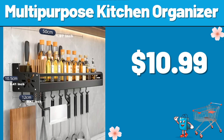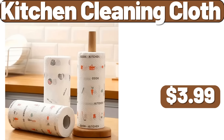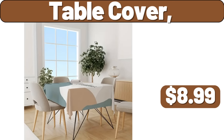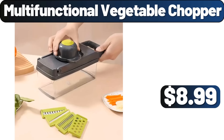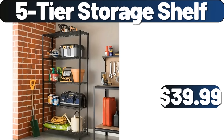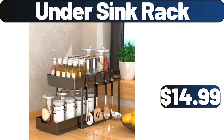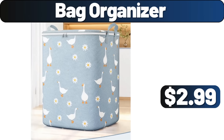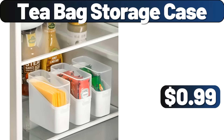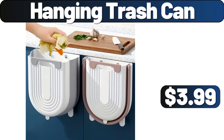Electric Spin Scrubber, $8.99. 4-PCS Outdoor Artificial Flower, $5.99. Multi-Purpose Kitchen Organizer, $10.99. Black Metal Rack, $19.99. Kitchen Cleaning Cloth, $3.99. Table Cover, $8.99. Multi-Functional Vegetable Chopper, $8.99. 7-LED Motion Sensor Night Light, $4.49. 5-Tier Storage Shelf, $39.99. Bed Blanket, $4.99. Under Sink Rack, $14.99. Bag Organizer, $2.99.